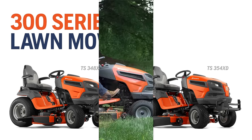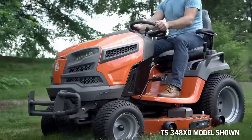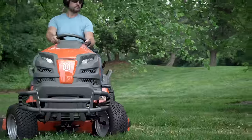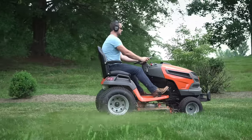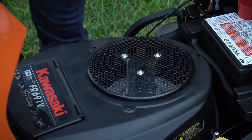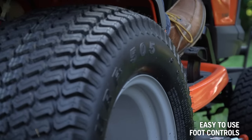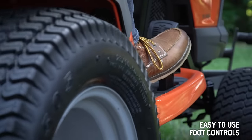Husqvarna's 300 Series Riding Lawn Mowers are designed to maximize operator comfort while delivering unparalleled levels of mowing performance, versatility, and durability. The 300 Series features the proven durability and high performance of Kawasaki engines, as well as simple hydrostatic drive for seamless operation.